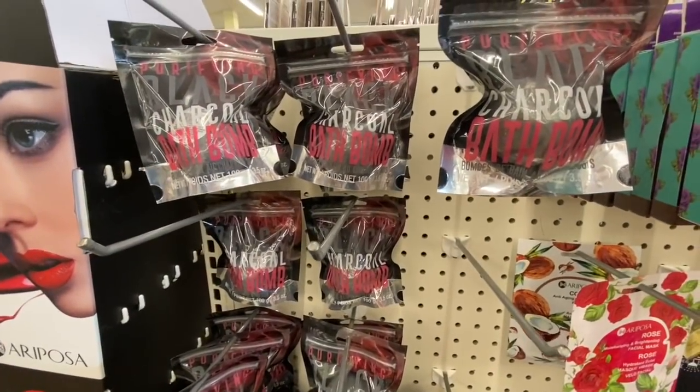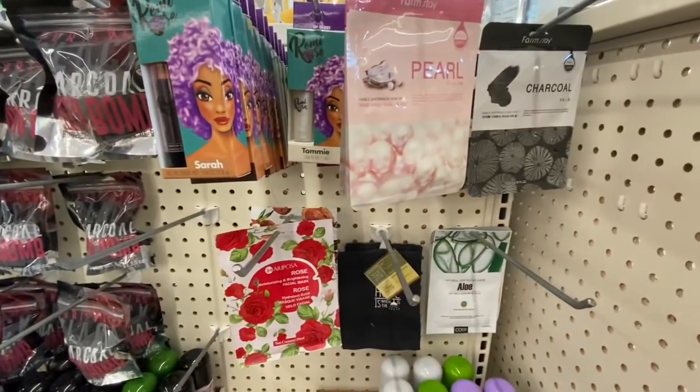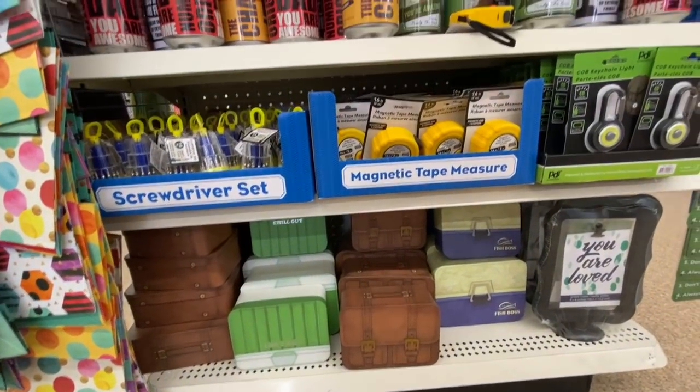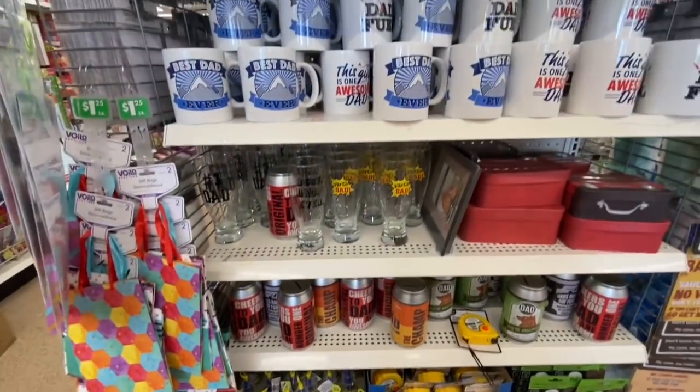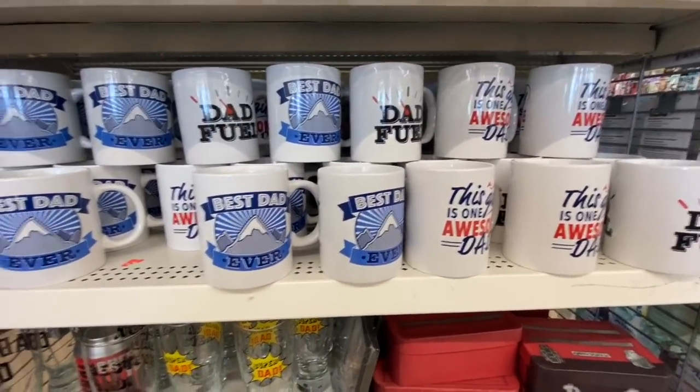Something new to me was a charcoal bath bomb — I haven't seen the charcoal bath bomb before; I've seen that face mask but not the bath bomb. In the Father's Day section there are beautiful gift boxes, some measuring tapes, some coin banks, another gift box, and some mugs.